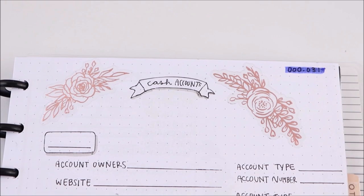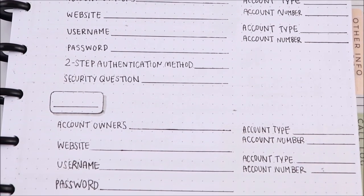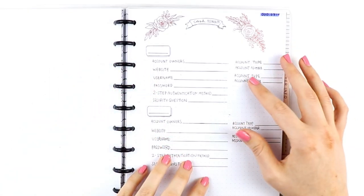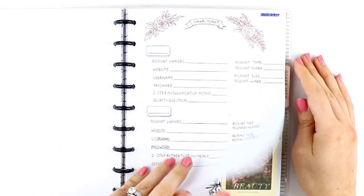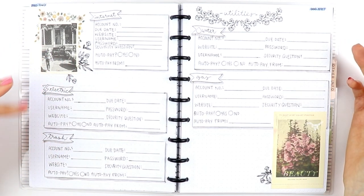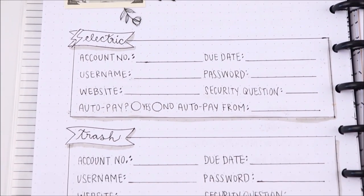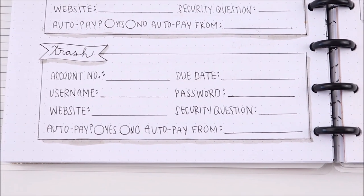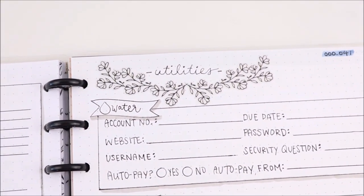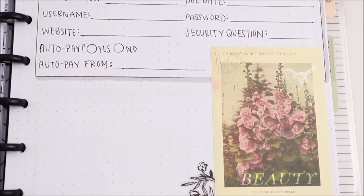Next are cash accounts — things like savings and checking accounts that may need to be closed — so having account types and account numbers on hand could be really useful. The following pages cover utilities: internet, electricity, trash, water, and gas. These would probably need to be cancelled, but it's also important to know where the auto payments are coming from, so the person in charge would know to have money ready in that account if utilities are not cancelled right away.